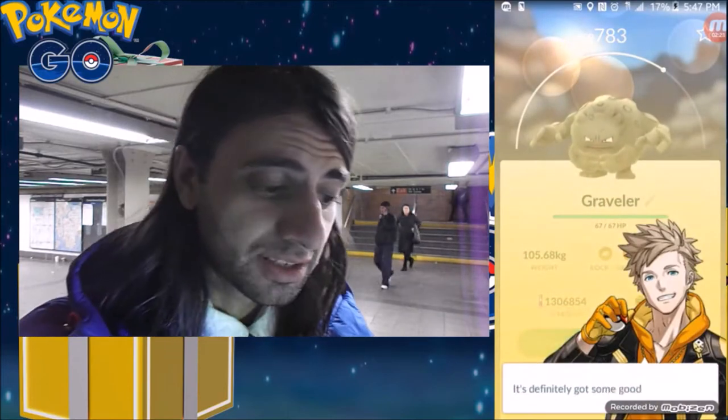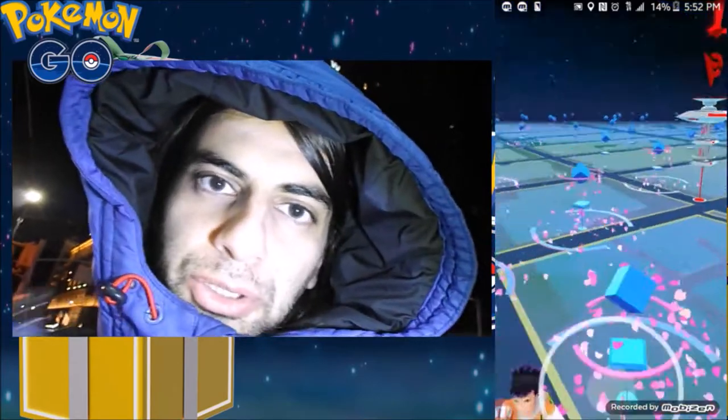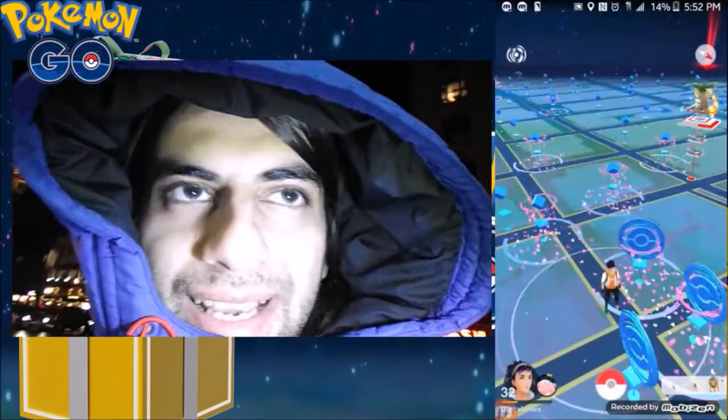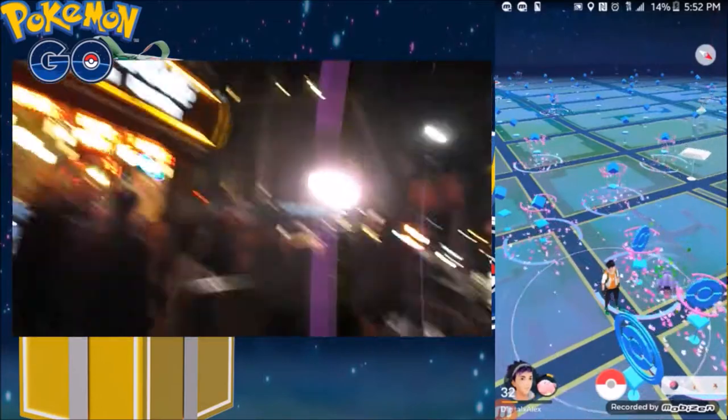Let's see - still a Graveler. If you guys are wondering why all of these Pokéstops were lured up, it's because there's a place that's going out of business - Carnegie Deli. And here we got the news out here.